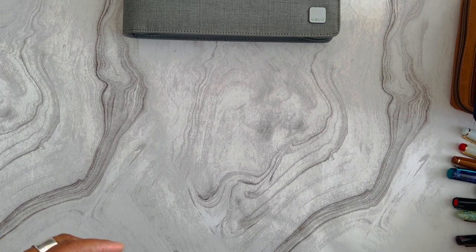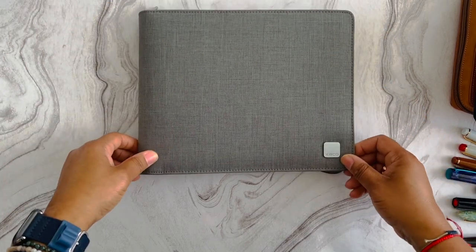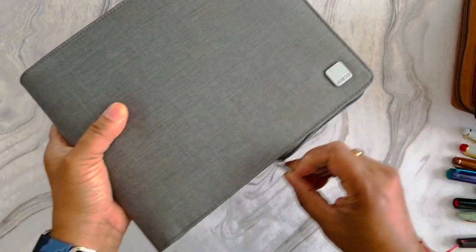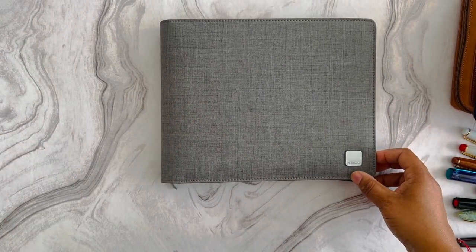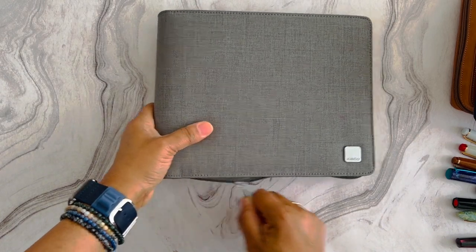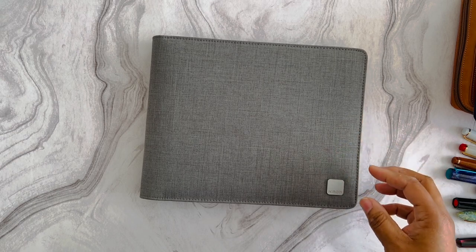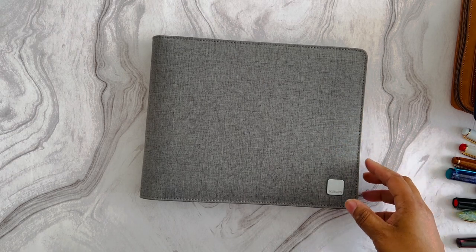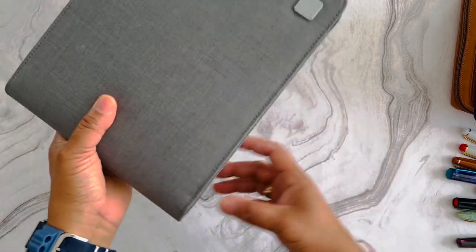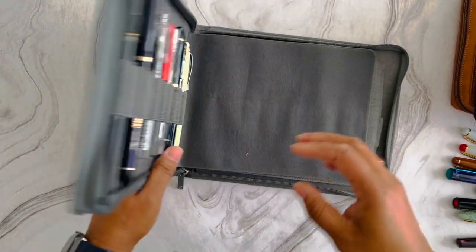Without further ado, we'll start with this bottom case, which functions as an overflow case for pens I'm least likely to reach for. I use them for various specific things from time to time — they're some of my most inexpensive pens. When I'm done writing with the Jinhao 82s this month, I'll probably stick them in this case since I don't have room in my other cases.